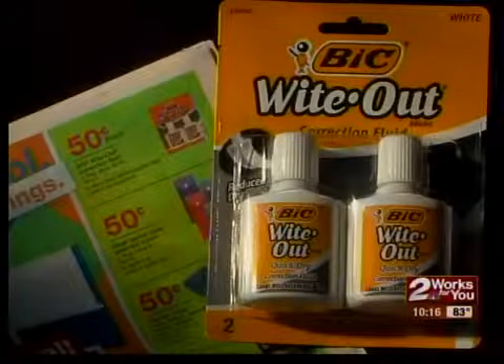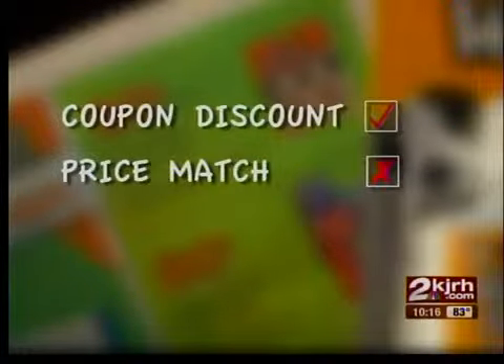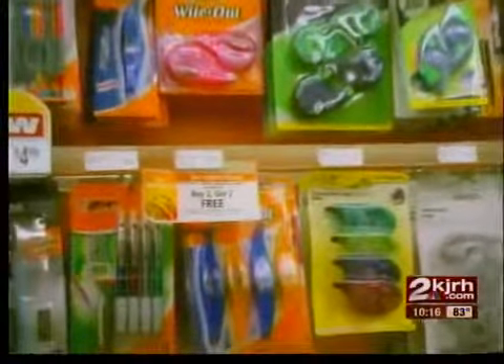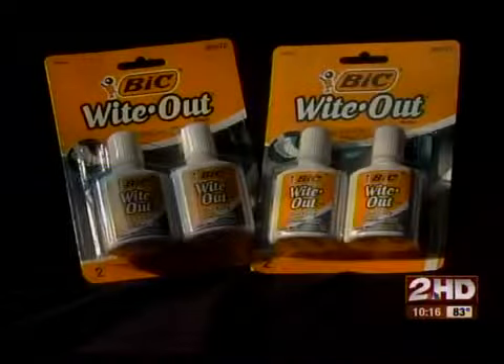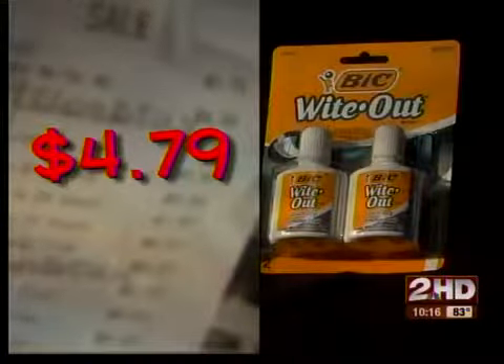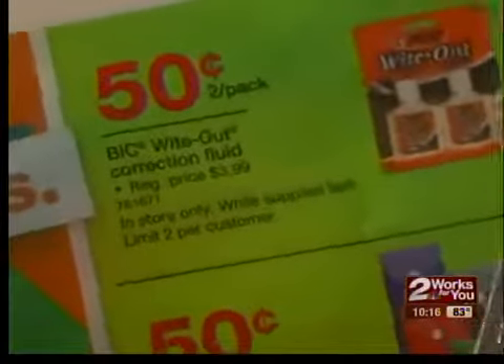In our test, we tried to price match two packages of Whiteout while using a coupon. Walmart gave us the coupon discount but did not price match. At OfficeMax, there was another mix-up — the two packages of Whiteout should have been free with our discounts, but OfficeMax charged us $4.79, forgetting to price match one package and never applying the coupon.